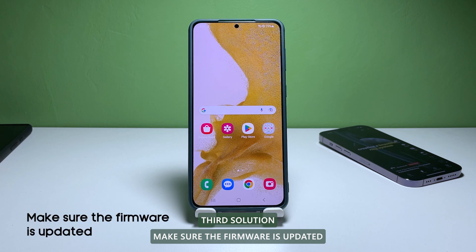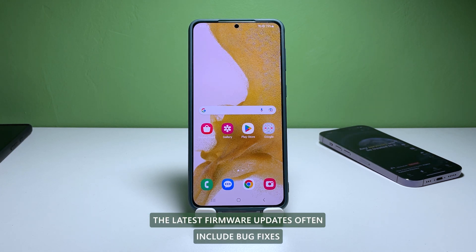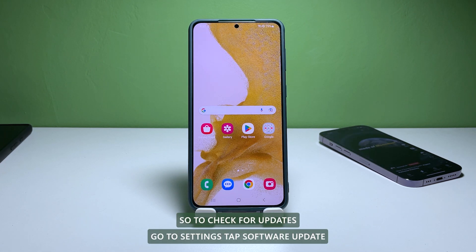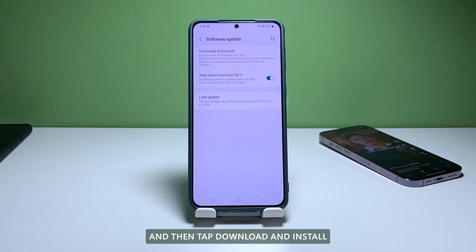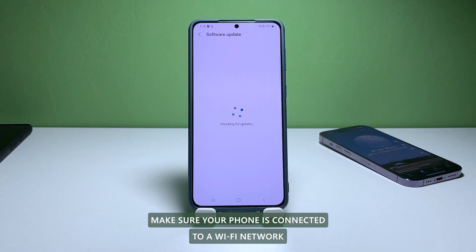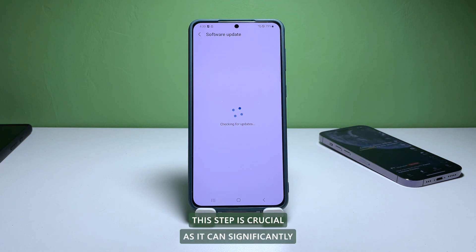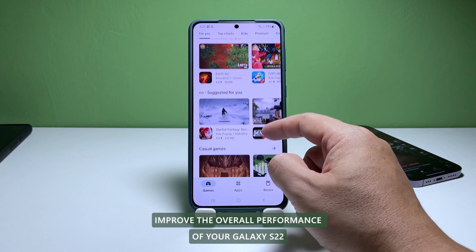Third solution: make sure the firmware is updated. The latest firmware updates often include bug fixes and improvements that can help improve the performance of your phone. To check for updates, go to Settings, tap Software Update and then tap Download and Install. Make sure your phone is connected to a WiFi network and has enough battery life before starting the update process. This step is crucial as it can significantly improve the overall performance of your Galaxy S22.